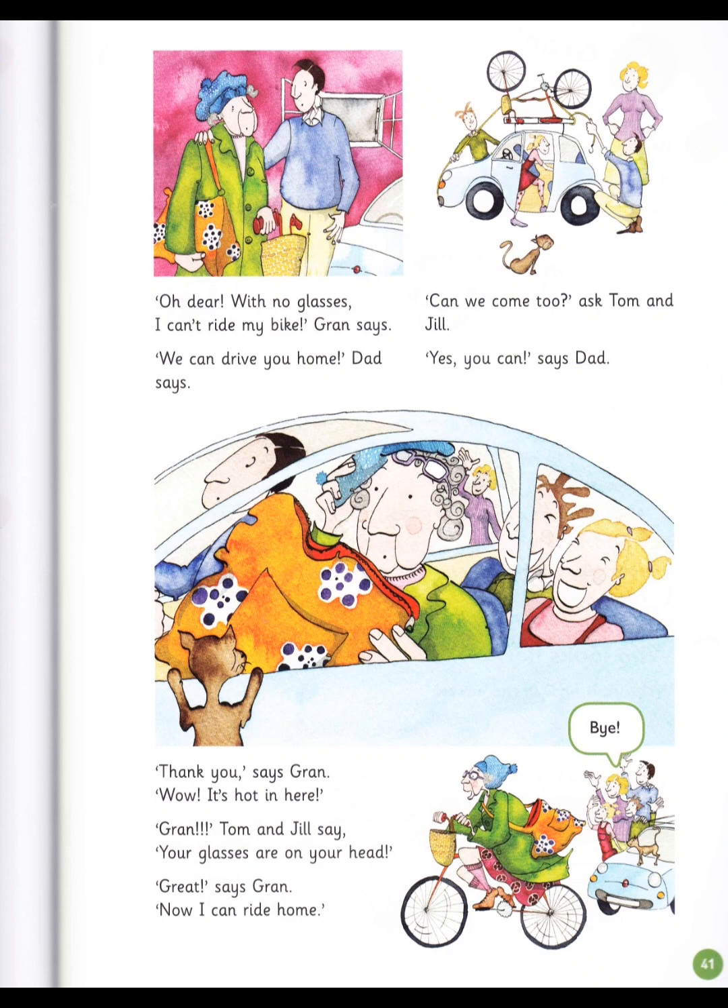Oh dear! With no glasses, I can't ride my bike, Gran says. We can drive you home, Dad says. Can we come too? ask Tom and Jill. Yes, you can, says Dad. Thank you, says Gran. Wow! It's hot in here. Gran, Tom and Jill say, your glasses are on your head! Great! says Gran. Now I can ride home.